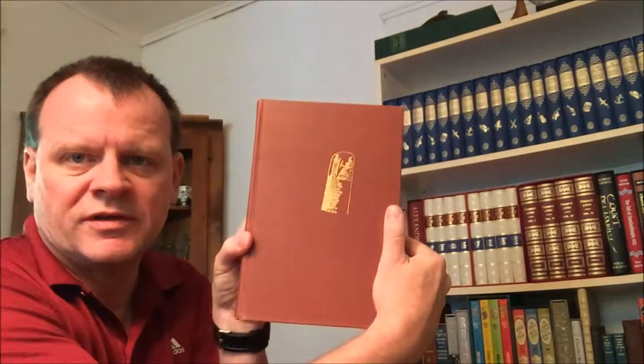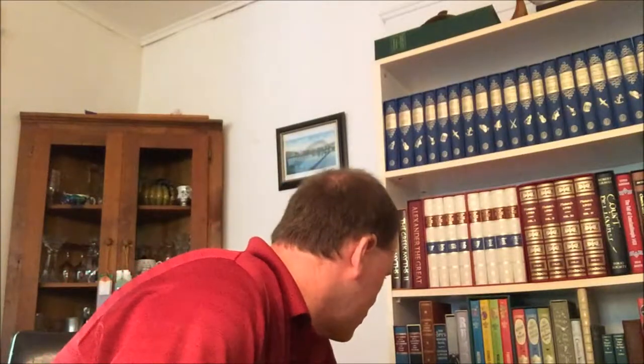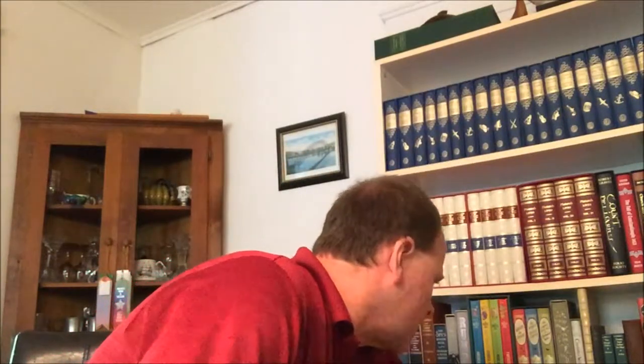I'm going to start with a set. This is Will Durant's — and eventually Will and Ariel Durant's — Great Story of Civilization. It's eleven volumes. I have them without the dust jackets; I've had them for years.